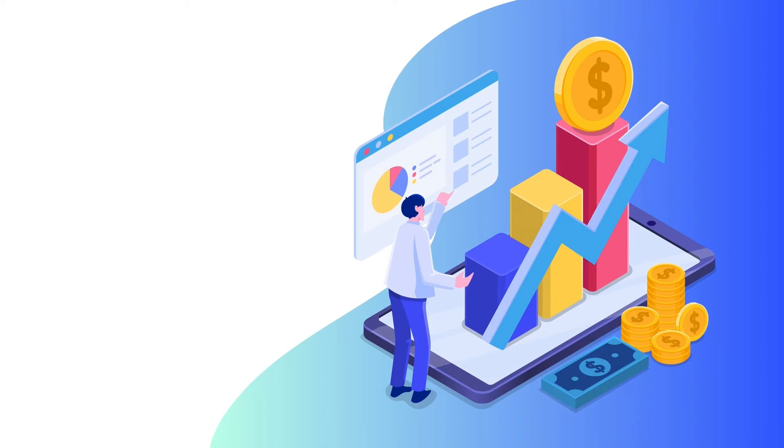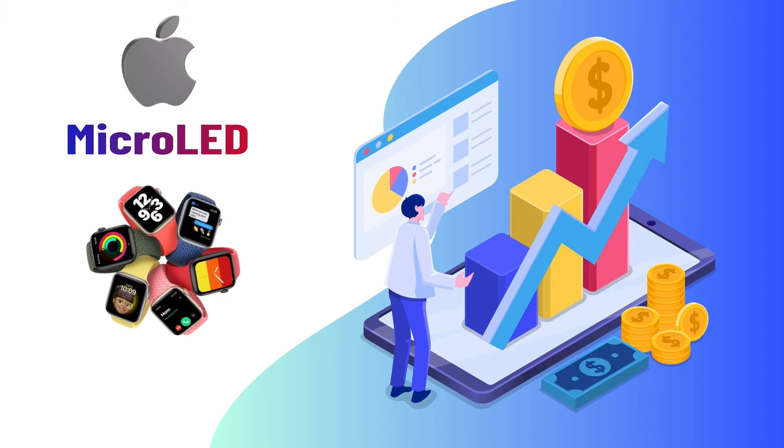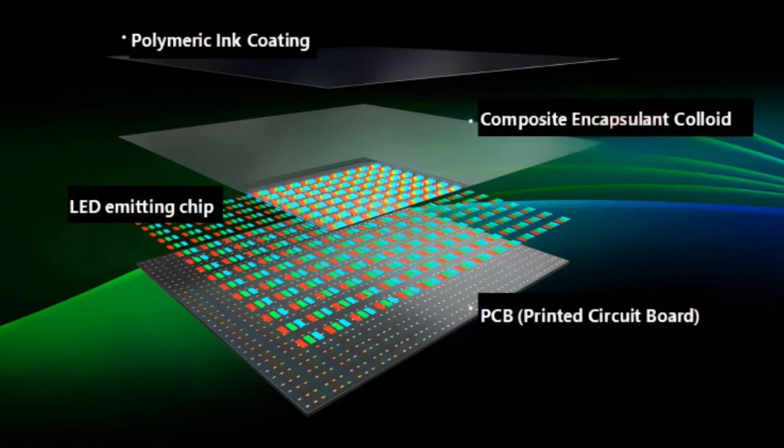As it turns out, Apple has spent a lot of money on the development of micro-LED displays over the past decade, and as soon as production begins, it plans to carry out the important mass transfer phase of the production process itself.